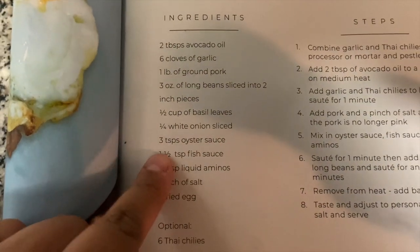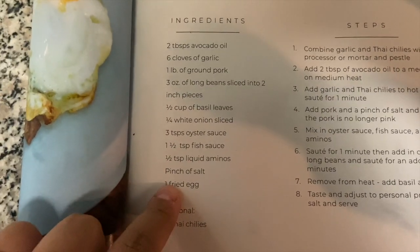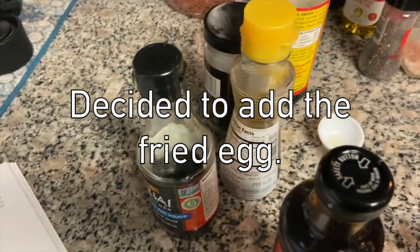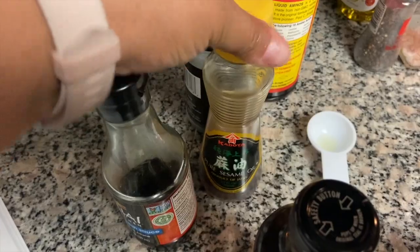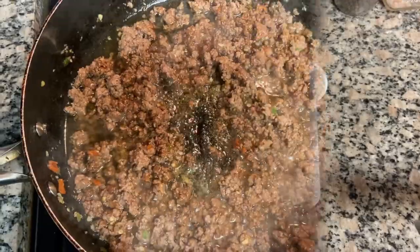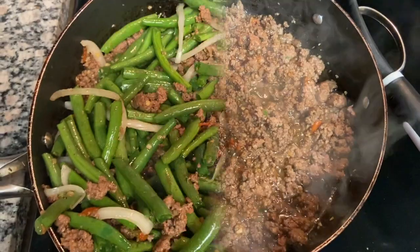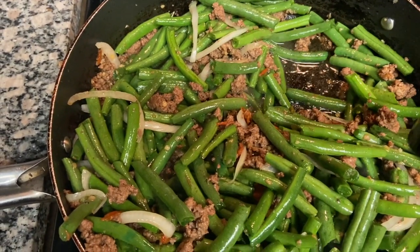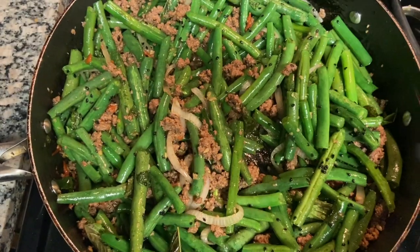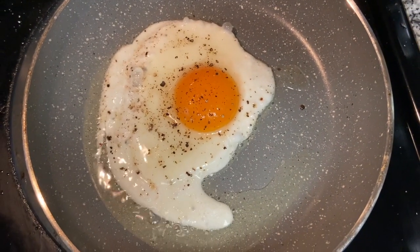Next I'm adding three tablespoons of oyster sauce, one and a half teaspoons of fish sauce, half a teaspoon of liquid aminos, and I've already done the salt. I have all my ingredients here — I'm also adding some sesame oil because I love the taste, and some black sesame seeds for garnish at the end. This is what it looks like with all the sauces combined and it smells delicious. I've added the onion and green beans and now I'm letting it cook, with the mint in there too. I'm also making fried eggs to put on top.